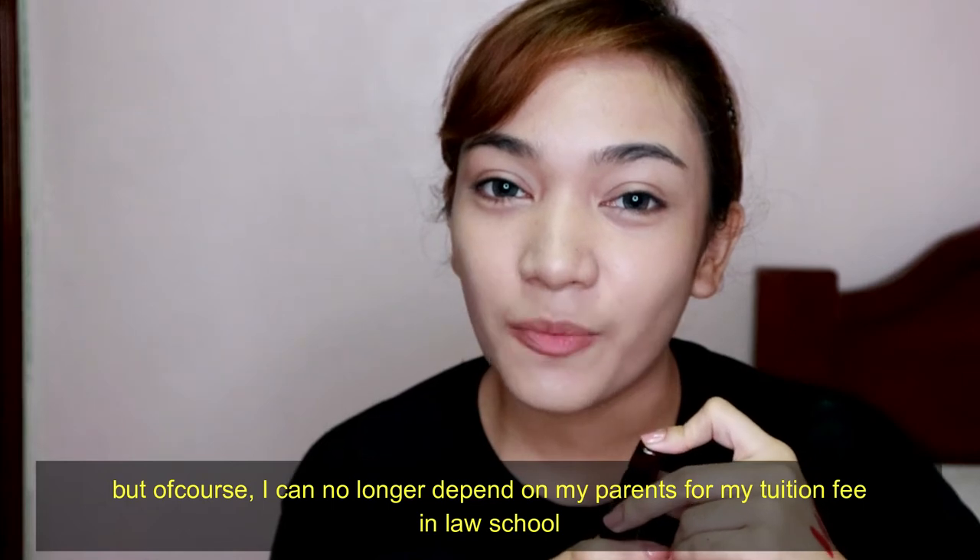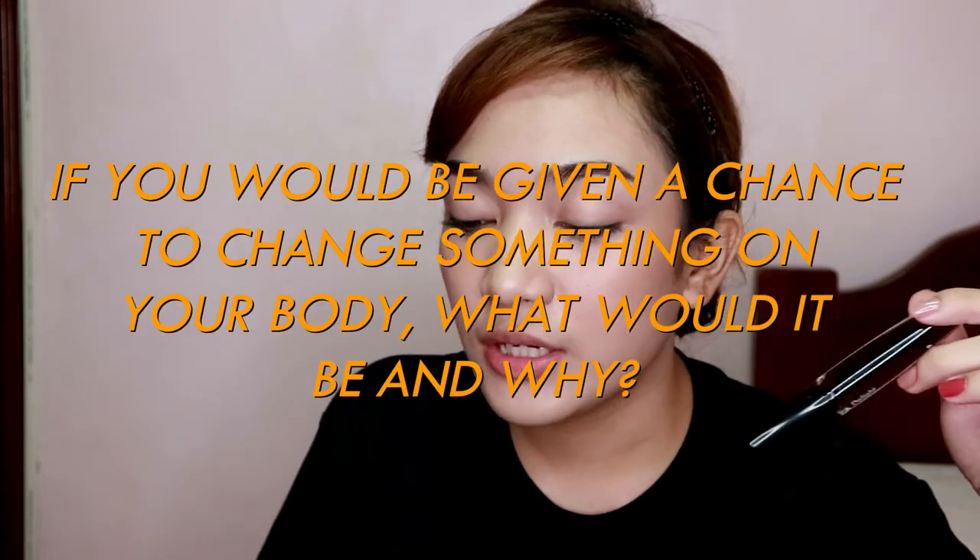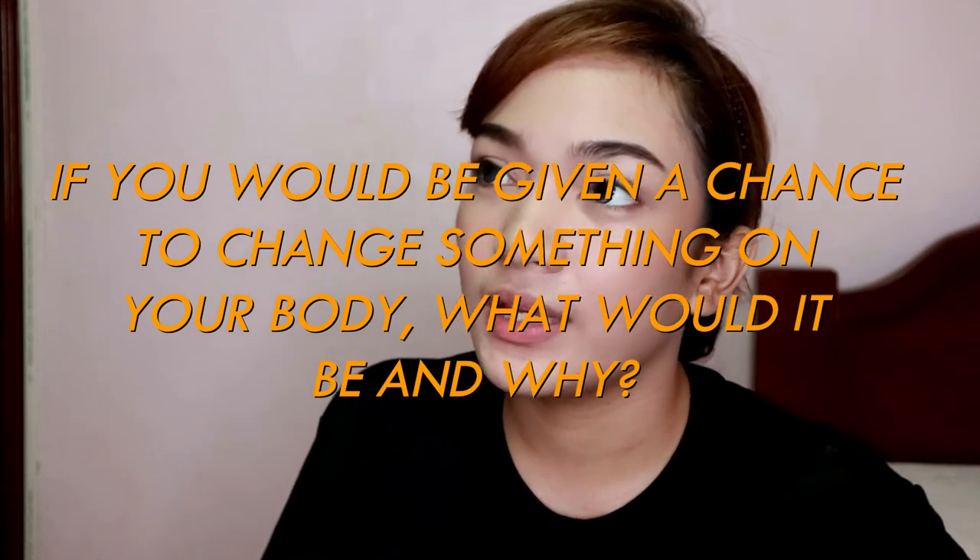Hopefully, I could go to another country to teach English. My dream is actually to become a lawyer, but of course I can't depend on anyone else for my tuition fee, so I have to use my degree first and save up for law school. As for changing something about my body — I don't think I'd change anything because I'm happy with what I have. Even though I have flaws, those flaws make me uniquely me.